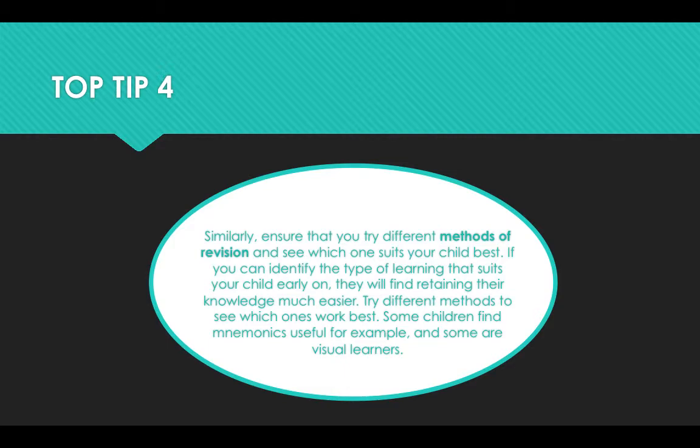Top tip four: similarly, ensure that you try different methods of revision and see which one suits your child best. If you can identify the type of learning that suits your child early on, they will find retaining their knowledge much easier. Try different methods to see which ones work best — some children find mnemonics useful, for example, and some are visual learners.